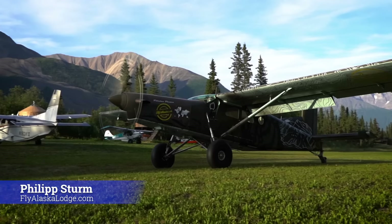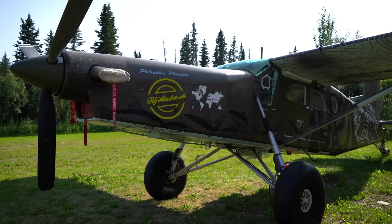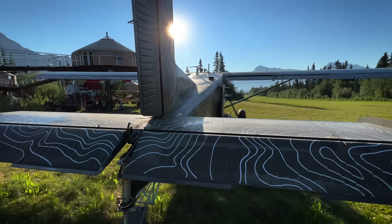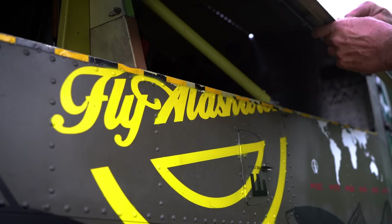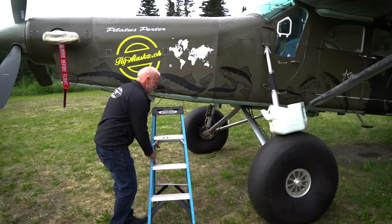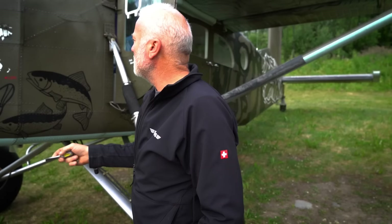Good morning Philip! Philip greets the host — he's already flown that morning. He's going to show us this airplane during the pre-flight walk-around. It's an amazing backcountry flying machine and very capable for this environment. Philip has owned this one since 2016. It's powered by a Pratt and Whitney PT6-27 with 550 horsepower.